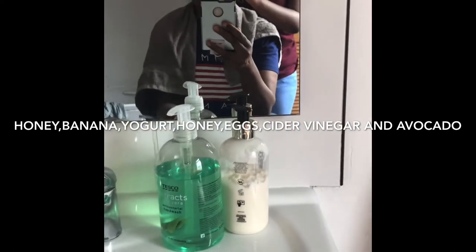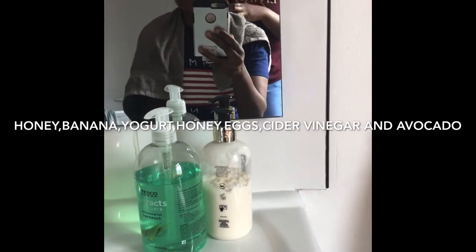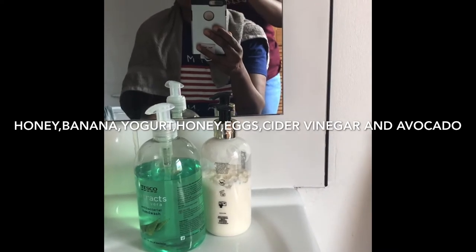It's made of honey, natural yogurt — you can use Greek yogurt as well — avocado, eggs, and cider vinegar.